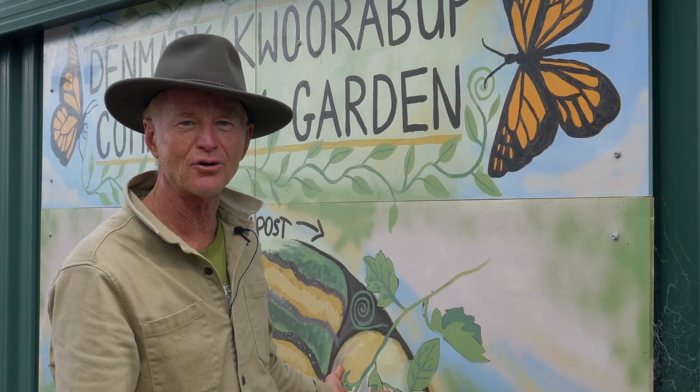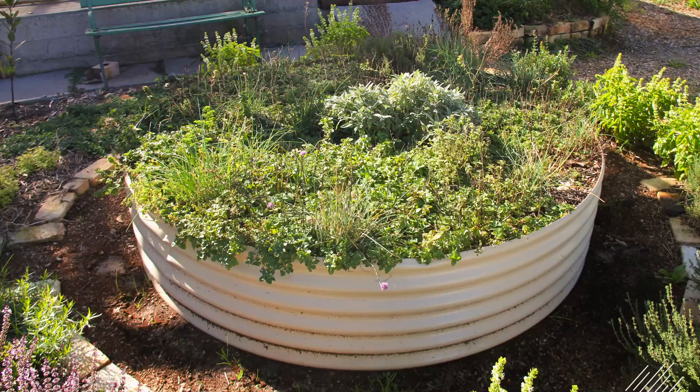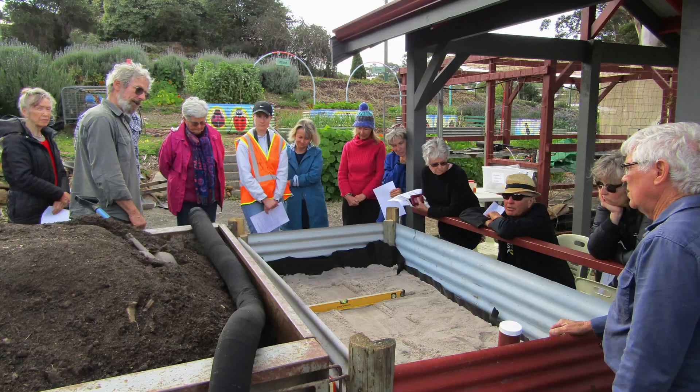Behind me here I have a crop rotation example. So these are all facets of coming together, learning how to grow good food, sharing ideas and even things like cooking tips and how to preserve our produce in an organic way.